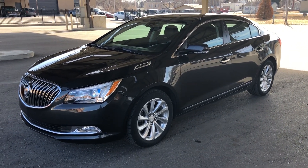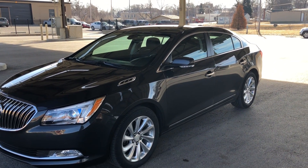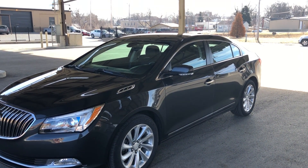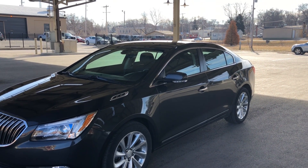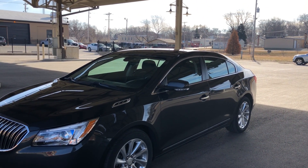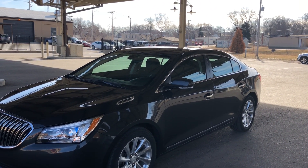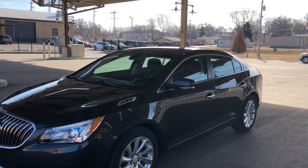Thank you for stopping by to take a look at this 2015 Buick LaCrosse. It's in the leather package. This is absolutely a gorgeous car with lots of room and full of luxury and safety features that I'm sure you'll find quite compelling. I wanted to walk around it and let you see it inside and out.